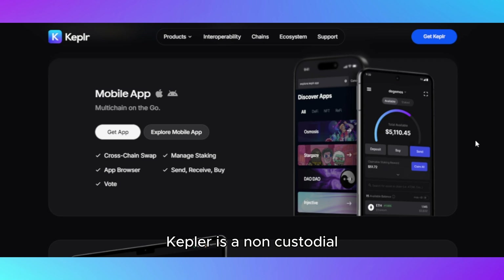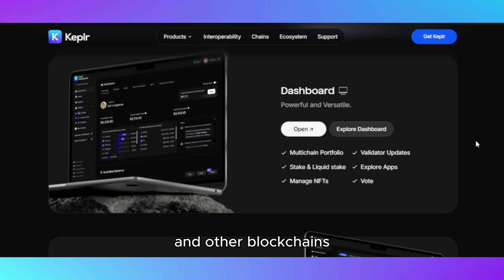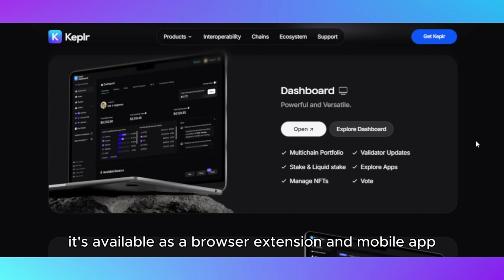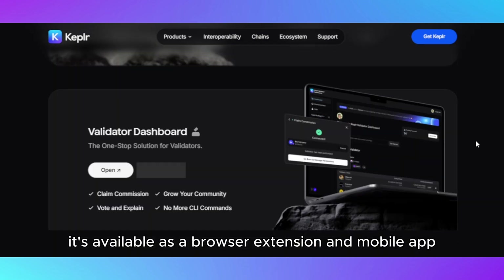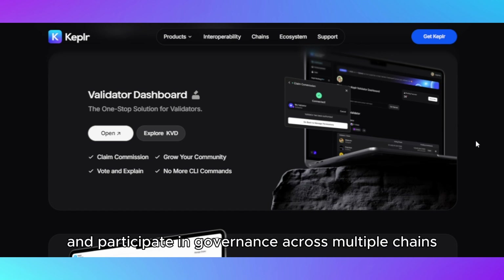Kepler is a non-custodial multi-asset wallet designed specifically for the Cosmos ecosystem and other blockchains using the Interblockchain Communication protocol. It's available as a browser extension and mobile app, allowing users to manage tokens, interact with DeFi platforms, and participate in governance across multiple chains seamlessly.